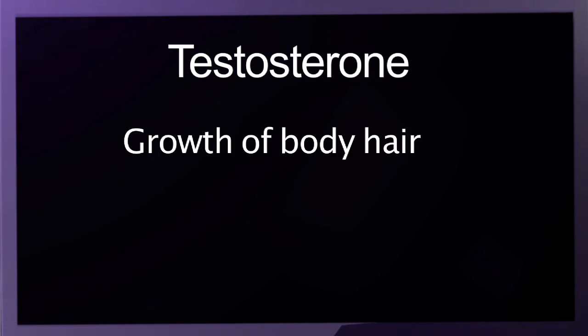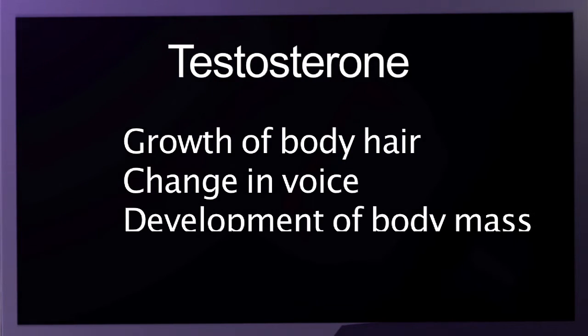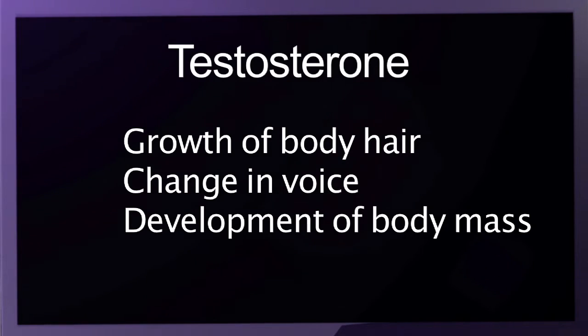Testosterone results in the growth of body hair, a change in voice, and development of body mass. Males have much larger muscle mass and body strength than women because they have 10 to 20 times the amount of testosterone than do women.